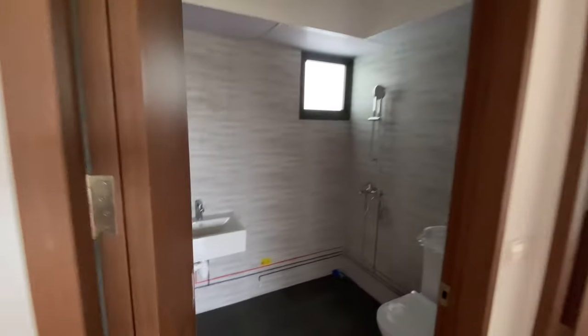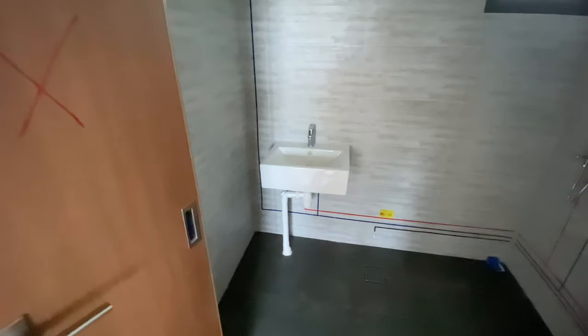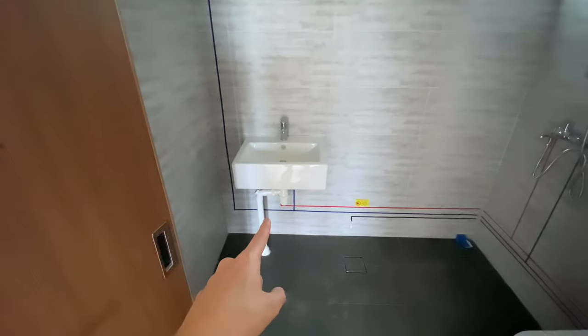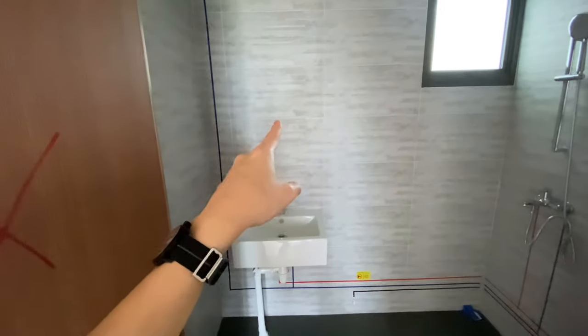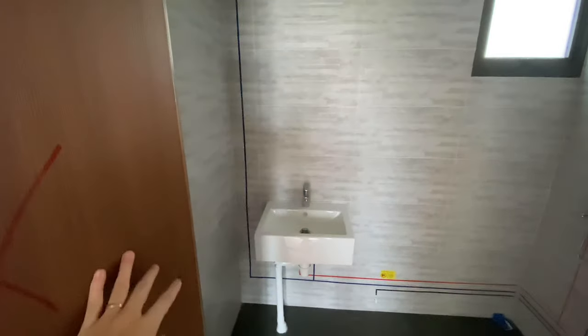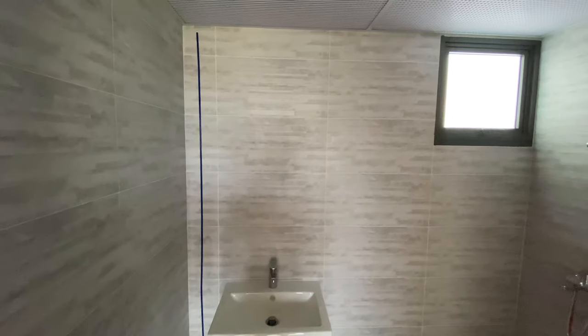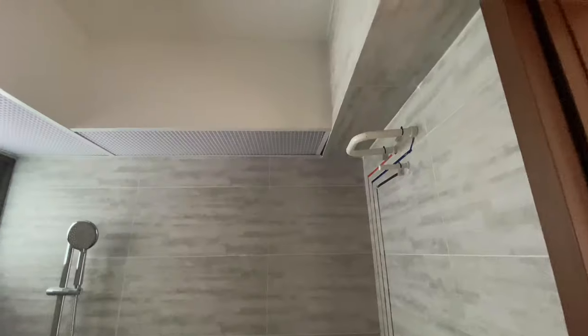This is our common bathroom. We'll be getting a vanity cabinet, and we're thinking of buying a mirror off the shelf because we're not into the mirror cabinet trend. And there are the pipe covers, which are basically the same in every BTO.